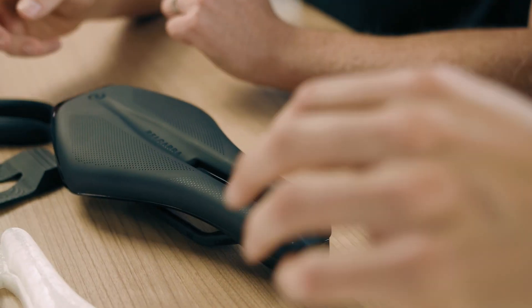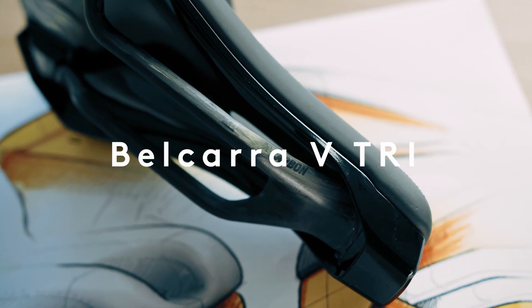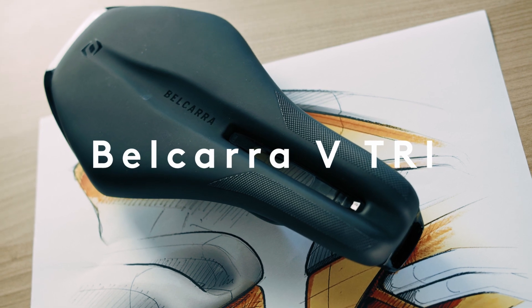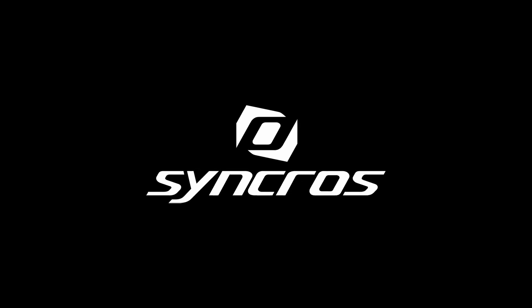Our integrated storage screw mounts allow for the addition of a variety of accessories for both training and racing — a flexible solution to meet your needs. In the end it's all about the scientific approach: aerodynamics, biomechanics, and the design of the product. The new Syncros Bulkara VE Tri — allowing you to go faster, longer, harder. Syncros: precision bicycle products.